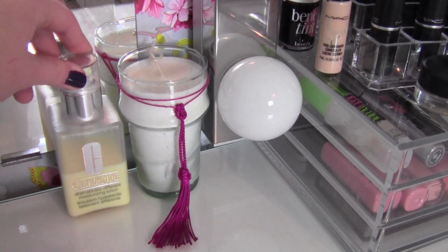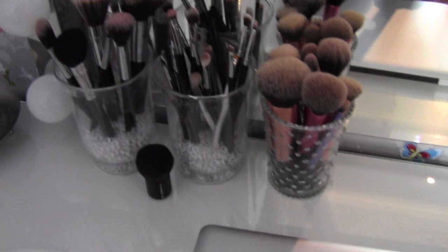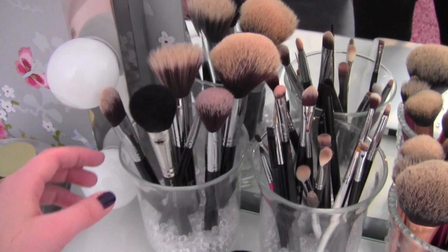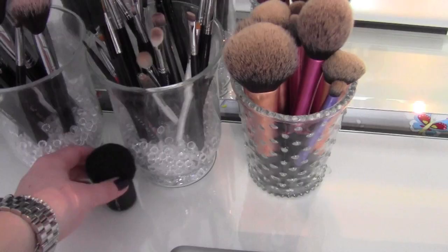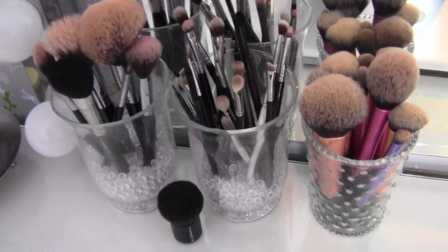Here I have my Clinique Dramatically Different Moisturizing Lotion, a scented candle, and my computer on my vanity because this is where I do schoolwork. I have all of my makeup brushes — I'm currently waiting for my Sigma Premium Kit brushes which I've ordered. These are all of my face brushes, these are my eye brushes, and then I have my Real Techniques brushes here. I also have a little MAC Kabuki brush. I love makeup brushes and I can't wait to get those Sigma ones.